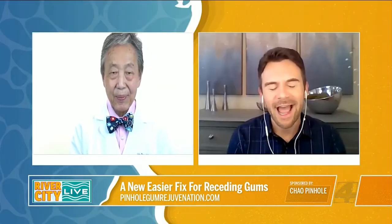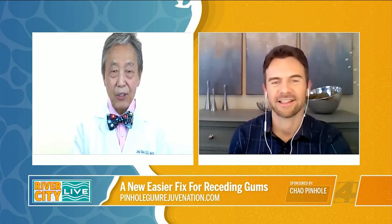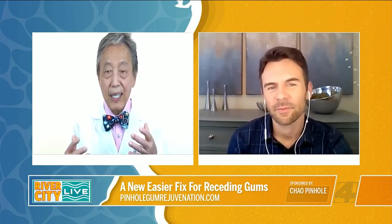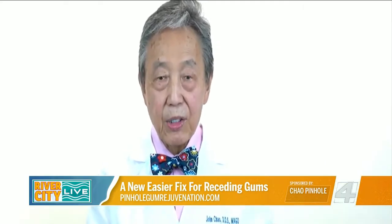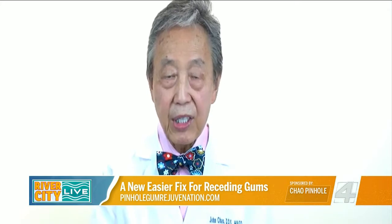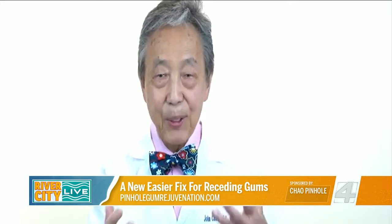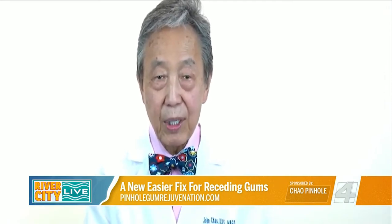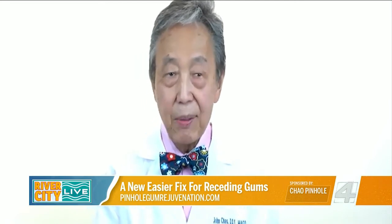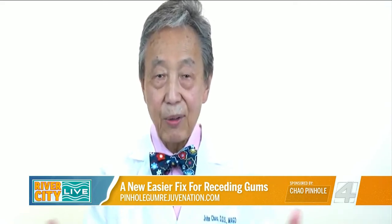Dr. Chow, what was your inspiration behind this? How did you invent this? Well, like most inventions, pinhole gum rejuvenation was developed to fulfill a need that I saw in my own patients. Why should treatment for gum rejuvenation be so painful and require such extended recovery time? That's what inspired me to begin research and development of the pinhole technique. To date, I have personally trained over 3,500 dentists from across the country and around the world. Due to the demand, I'm continuing new online classes for dentists. People can now find a trained pinhole dentist in most cities and towns across the U.S.